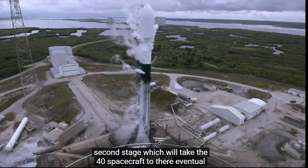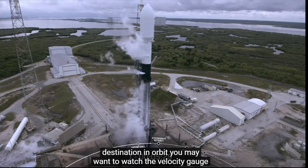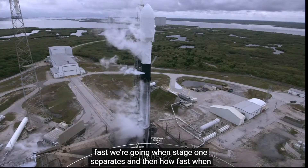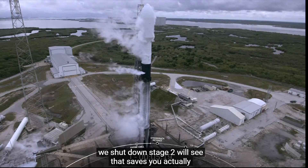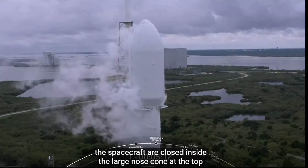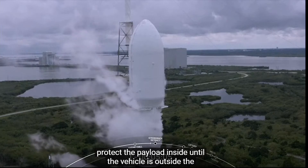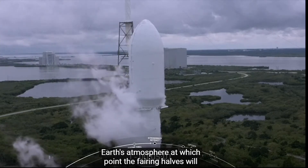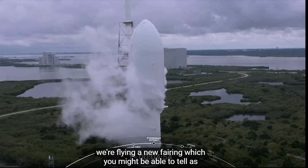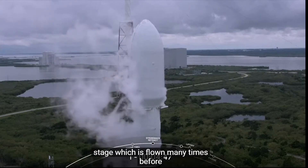On top of the inter-stage is the second stage, which will take the 40 spacecraft to their eventual destination in orbit. You may want to watch the velocity gauge on the bottom left of your screen — you'll see that stage two actually contributes more velocity than the first stage. Right now the spacecraft are enclosed inside the large nose cone called the fairing, which protects the payload until the vehicle is outside the Earth's atmosphere, at which point the fairing halves will separate to expose the satellites to space. Today we're flying a new fairing, which is much cleaner than the first stage, which has flown many times before.